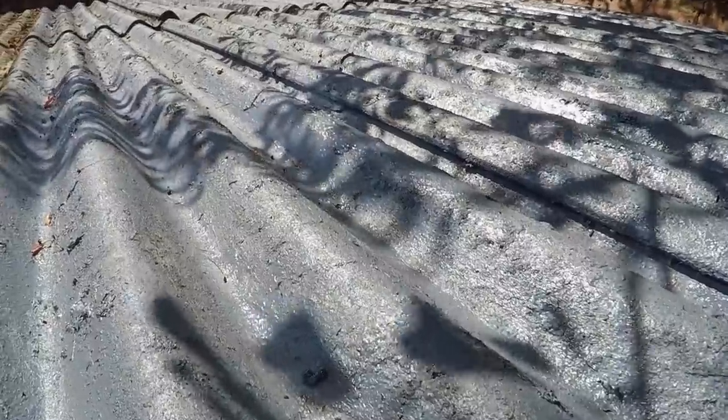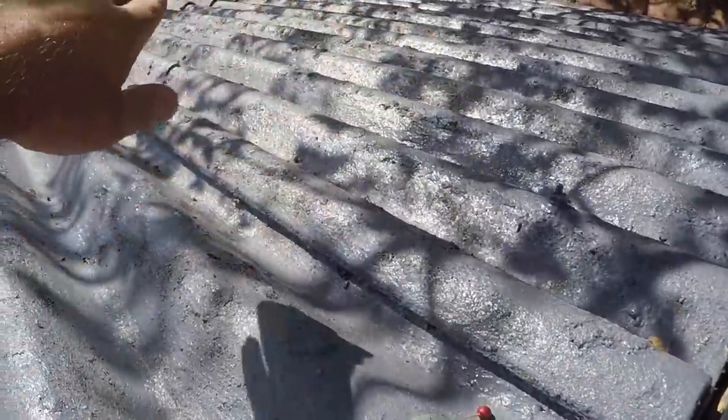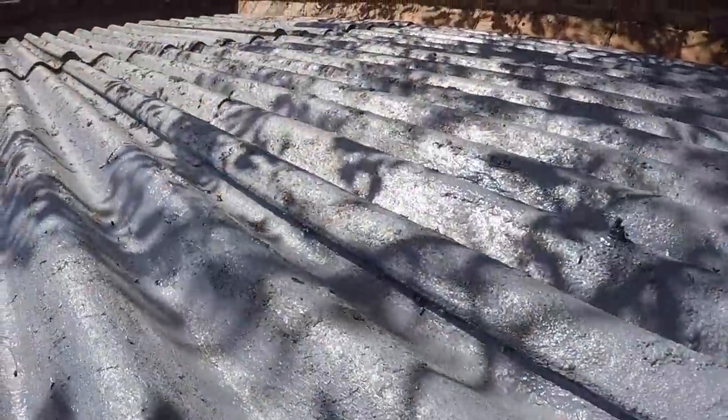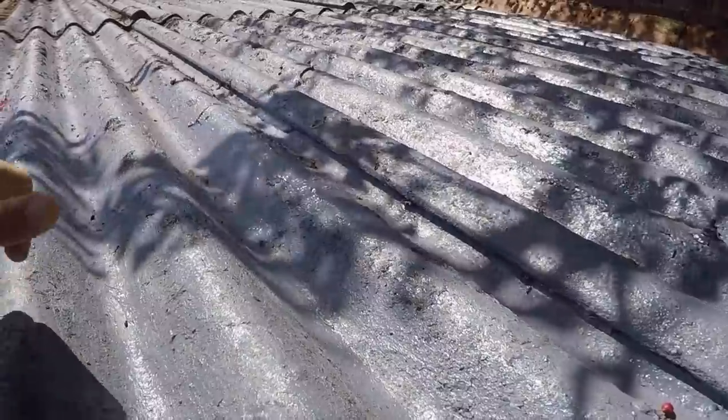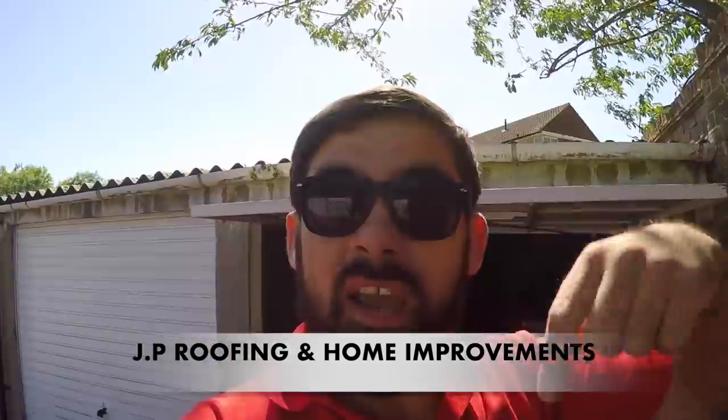I mentioned in the last video that we had someone around to look at the roof on Maud's garage. The product they've used is Chromapole — they came around, put a bit in each of the cracks, then put a coat over the whole roof. They said if it does leak within the next year they'll come back and top it up, so it was quite an inexpensive repair. The company that did that for us is called JP Roofing and I'll leave a link in the description.